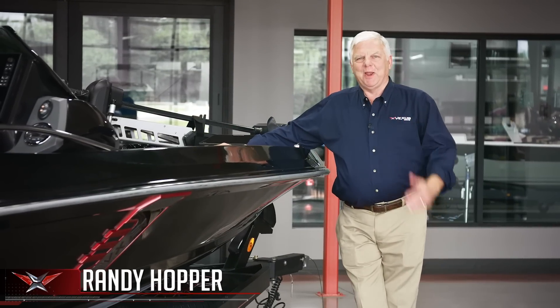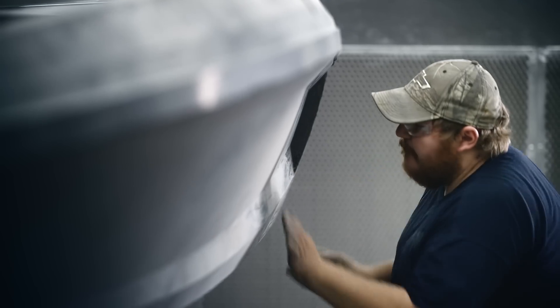Thanks for joining me here at the Vexus plant, where I could take an opportunity to show you a little bit about what was behind the thinking on the design of our all-new VX fiberglass series.